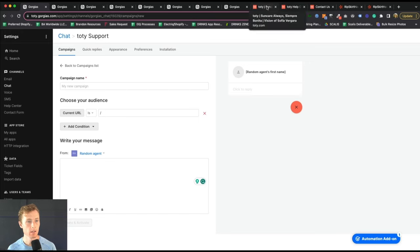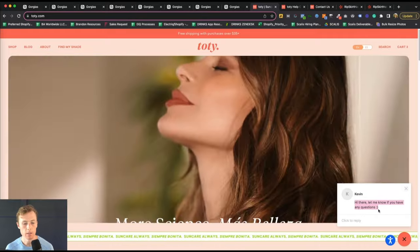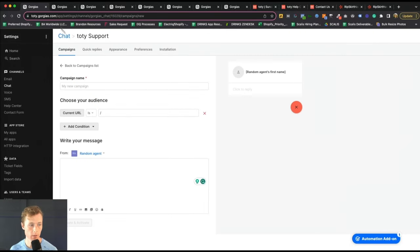In the case of Toti, when I go to the website, you can see in the bottom right corner that I get a prompt saying, 'Hi there, let me know if you have any questions.' This can help guide the user experience and the user journey a little bit more succinctly.